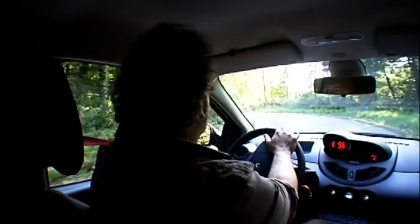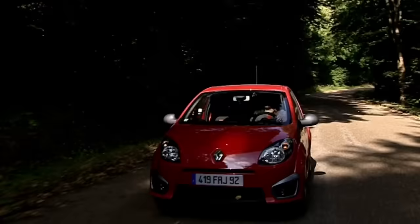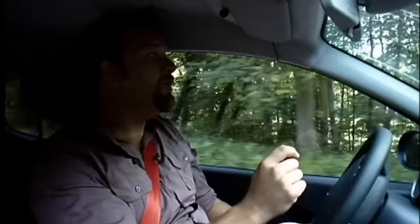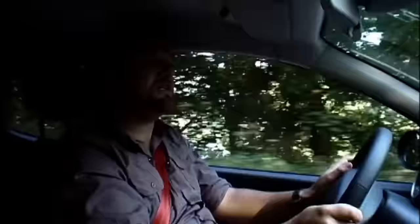It makes the car tighter, tauter, more responsive. Just fling it into a corner and everything seems to hang together really well. It reveals more about what the front tyres are doing, where the grip is and more importantly where it isn't. Body control is really good, though it can get a bit bouncy over rougher roads.